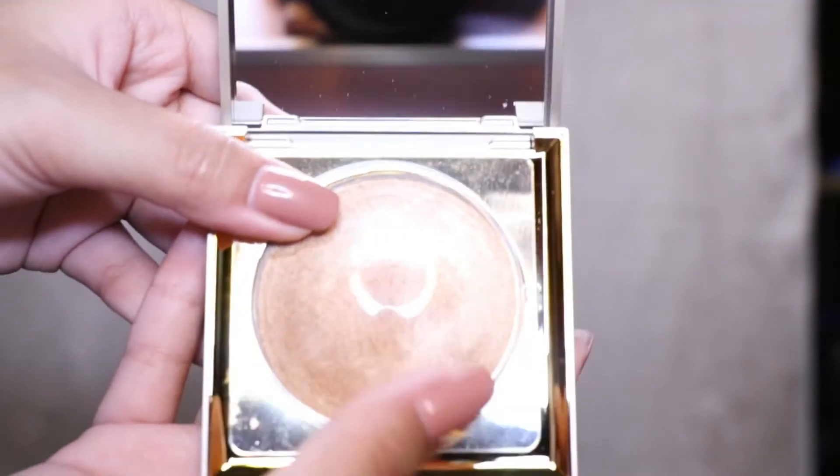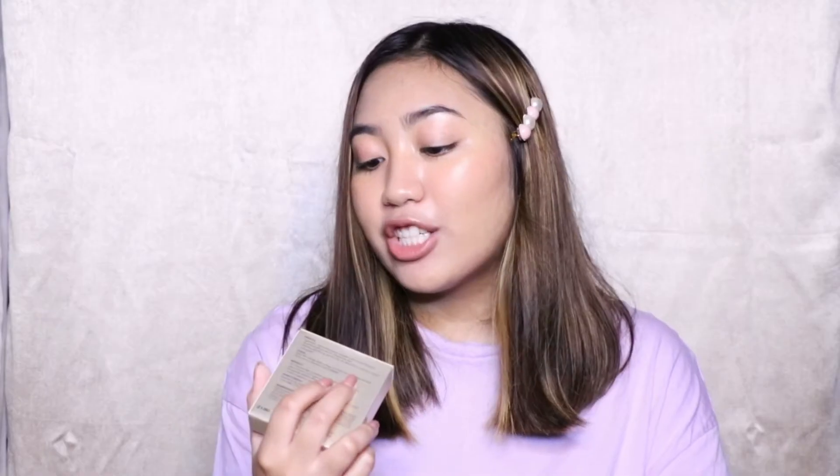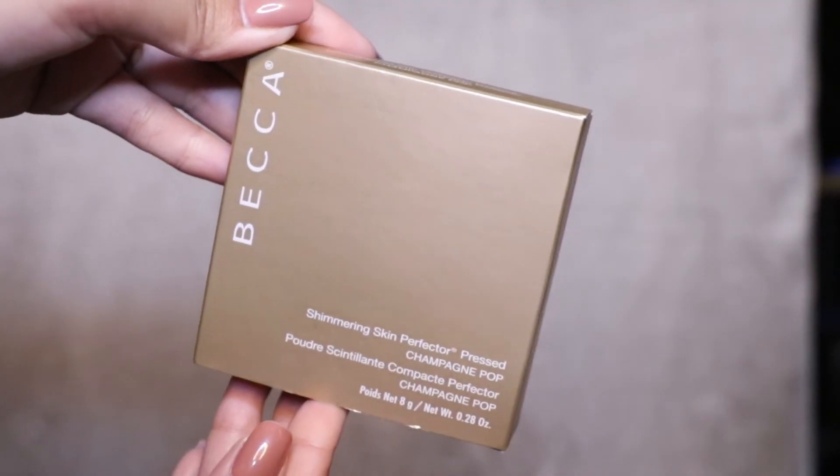I also did one for highlighters — I had four options. The winner for that poll was the Becca Champagne Pop. I've always wanted this highlighter — it's a collaboration of Becca and Jaclyn Hill. This product is the one that created the trend of blinding highlighter.